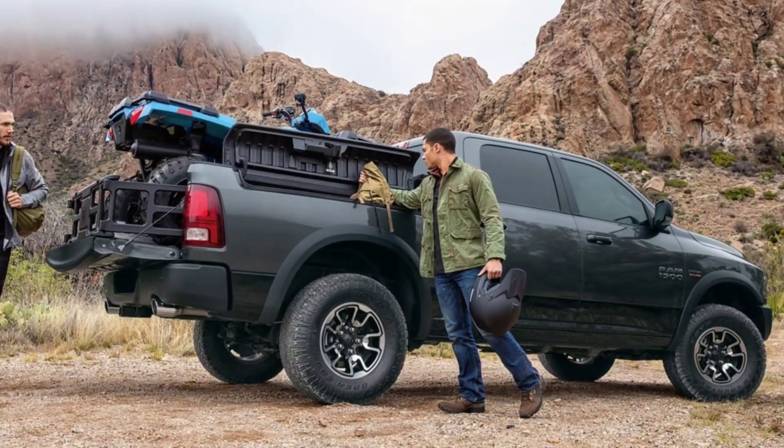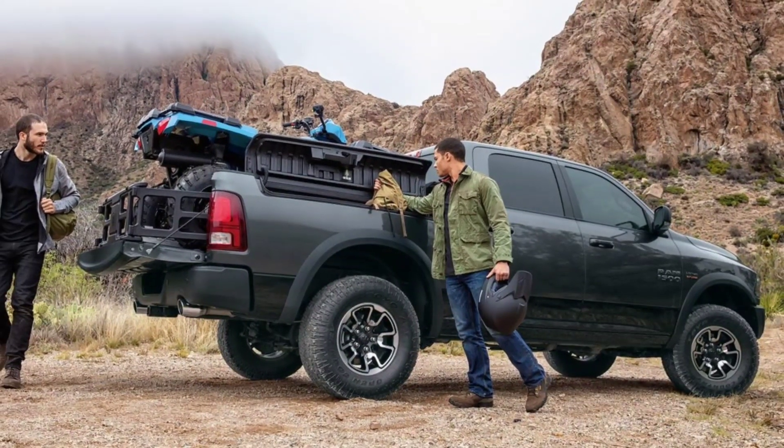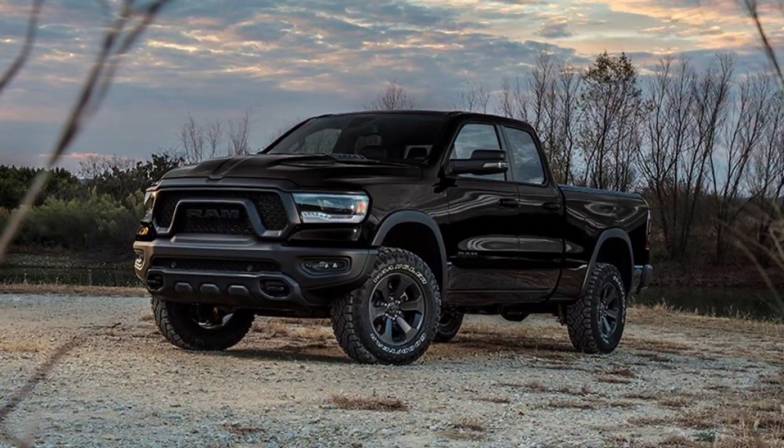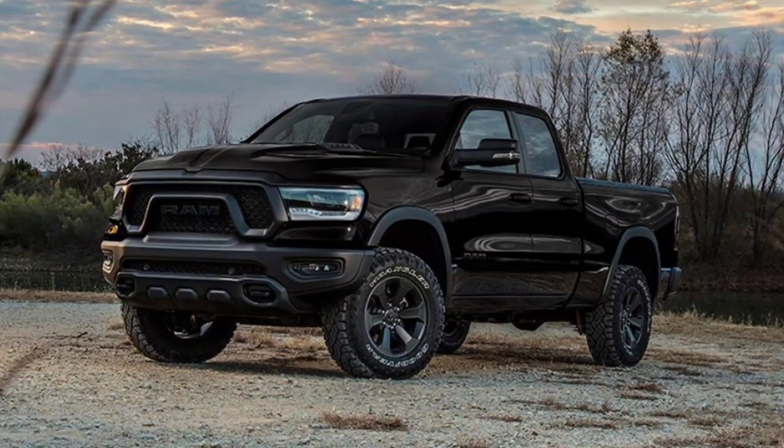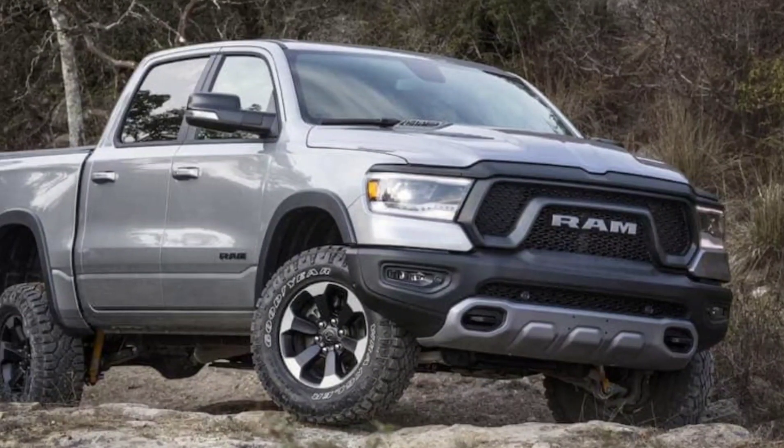Ram is now introducing the GT package for 2022. This is going to give you a few more styling cues inside and out, as well as bumping up your performance of the truck just a little bit with a few goodies.